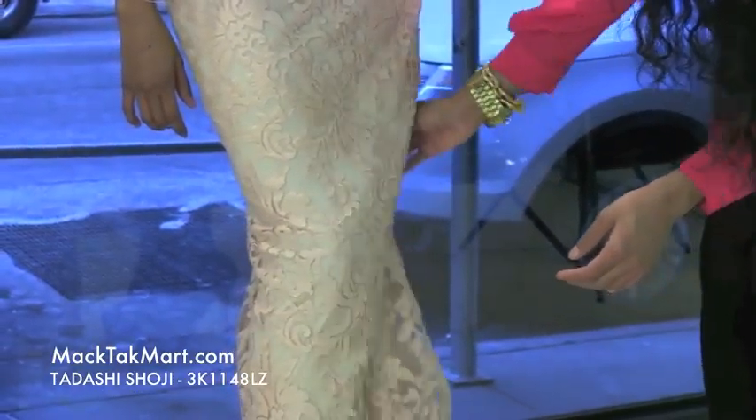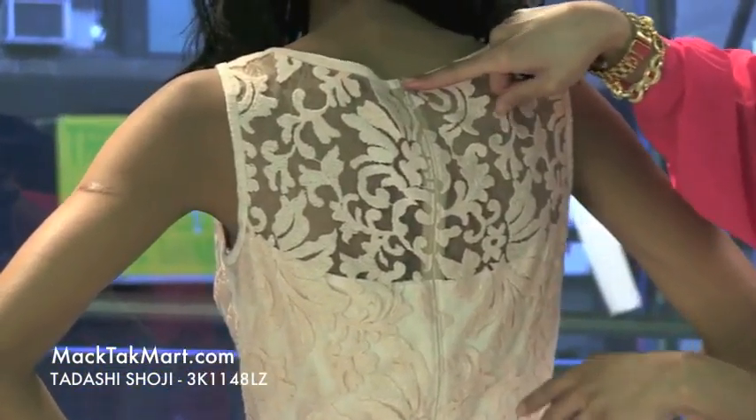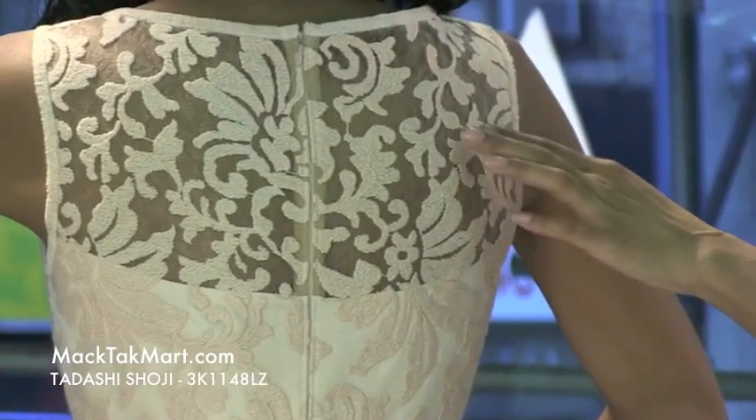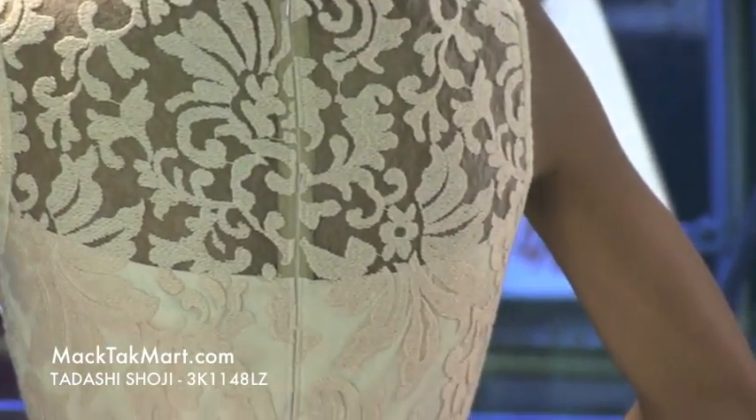As we turn around here, we will see that this dress has an invisible zipper and a high back, which is very nice. You can see through the sheer — you can see the very nice skin tone — absolutely gorgeous.